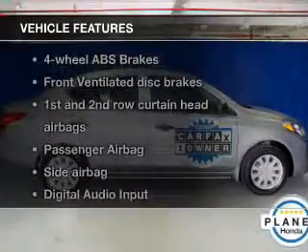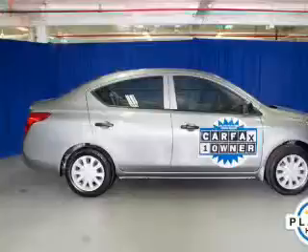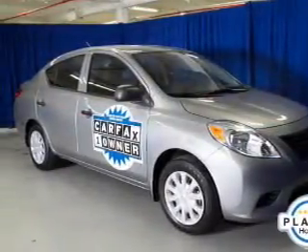Plus enjoy these notable features that are included in this vehicle: an AM FM stereo with a CD player, power steering, an adjustable tilt steering wheel, and air conditioning.